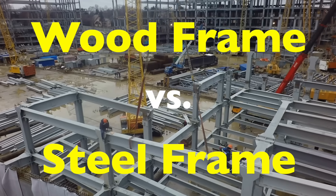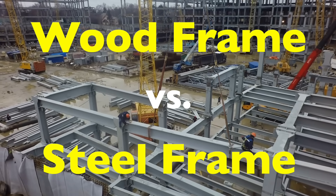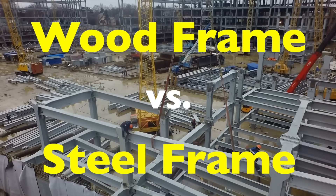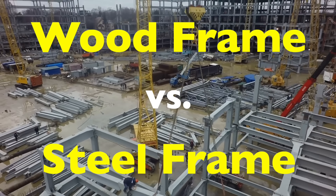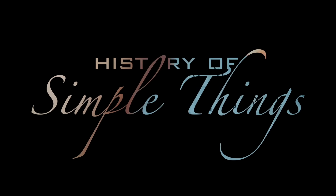Today, we're diving into what really separates wood frame construction from steel frame construction, how each system works, and why builders might choose one over the other — right here on History of Simple Things.